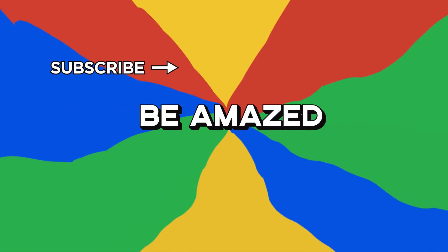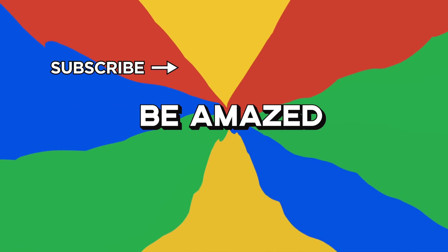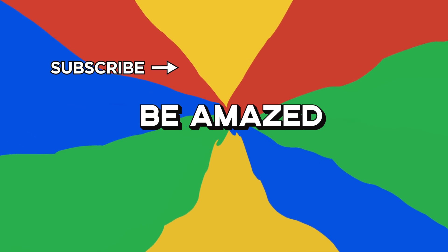Which robot was your favorite? And do you know of another amazing animal that should inspire a robot? Let me know in the comments down below. Thanks for watching!